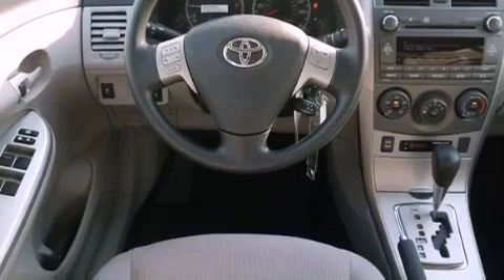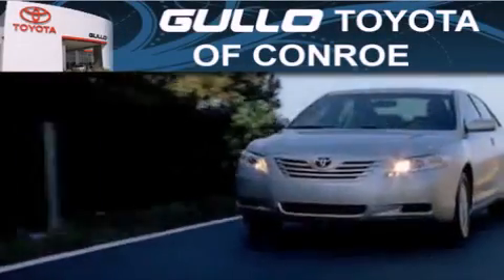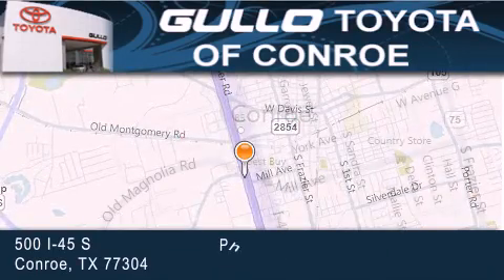This vehicle won't last long at this price. Call and arrange a test drive now. Gullo Toyota is located at 500 I-45 South in Conroe. Our goal is to exceed all of your expectations to ensure that you'll return for future visits.